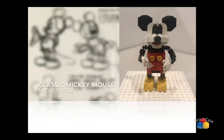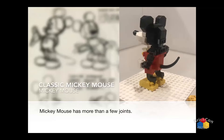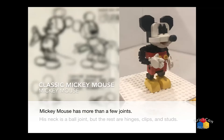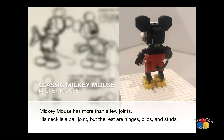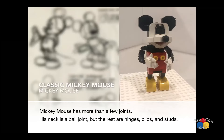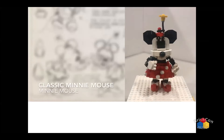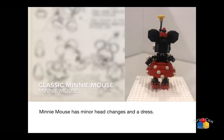I started off with Mickey. You have more than a few joints — there are joints of every type, including what would be called illegal joints: the single stud joints. If you take a look at his shoulders, they rotate because there's one stud holding the arm piece in. That's good and bad. From there I went to Minnie. Mini is not too different from Mickey, just like in real life — different drawing elements but generally the same thing.